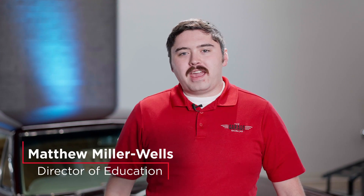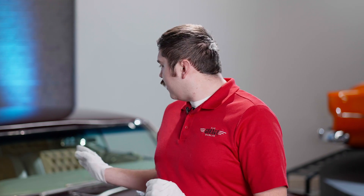Hello and welcome to The Garage. I'm your host, Matthew Miller-Wells, and today we're having our first KKOA Hall of Fame vehicle highlight, starring this here 1965 Pontiac Catalina.